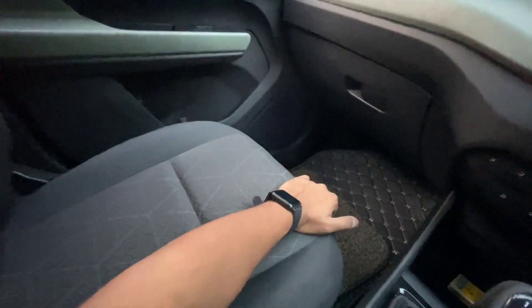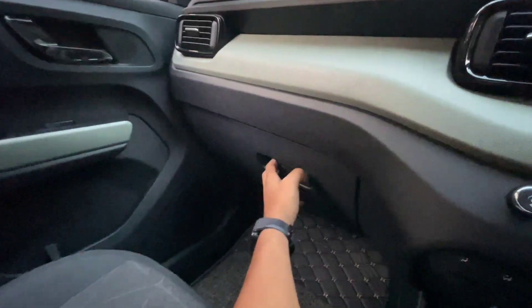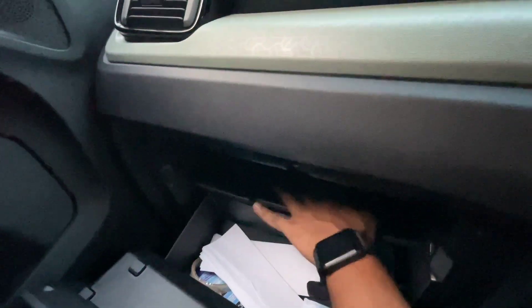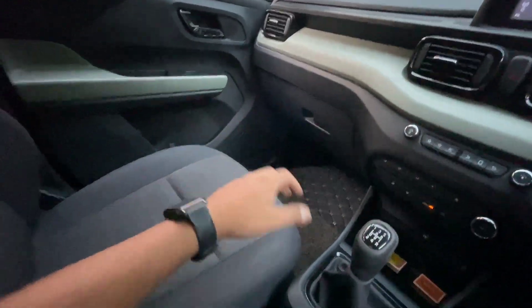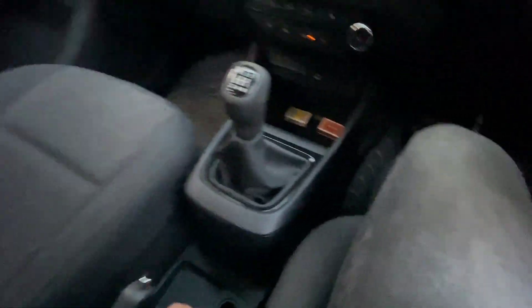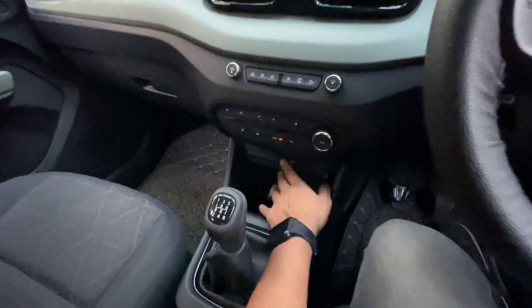Let's talk about the seat comfort — it's very comfortable and soft with proper bolstering, so you can go on a long drive. Now checking the glove box — I'm a little disappointed here as it's not very spacious, though you can keep some files and small items. In every door, you can store at least a one-liter bottle. The center console has two cup holders, a power socket, and a phone storage slot that fits phones up to a 6-inch display.